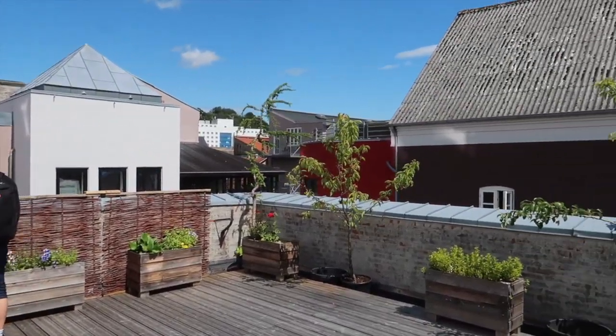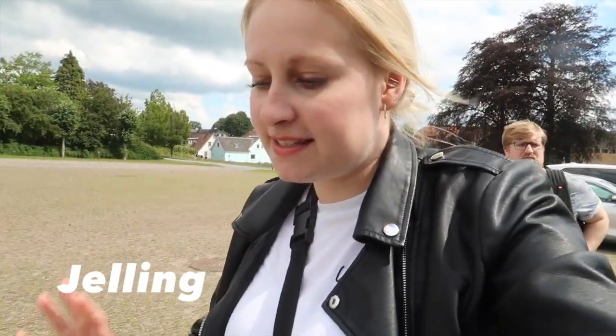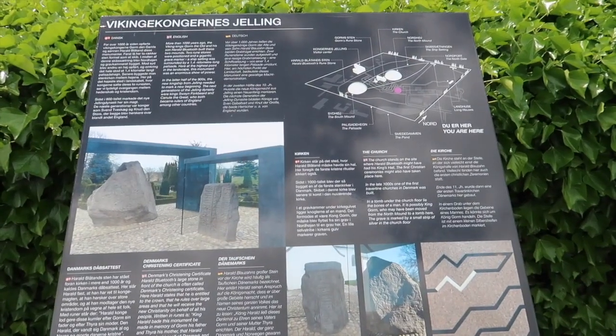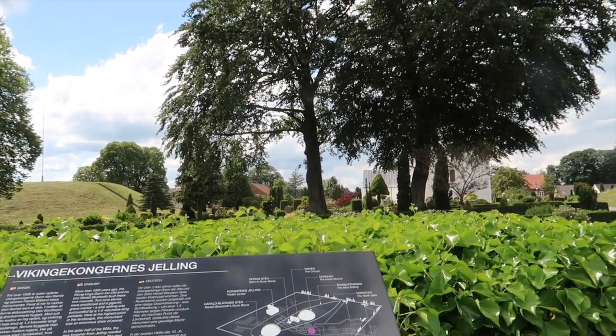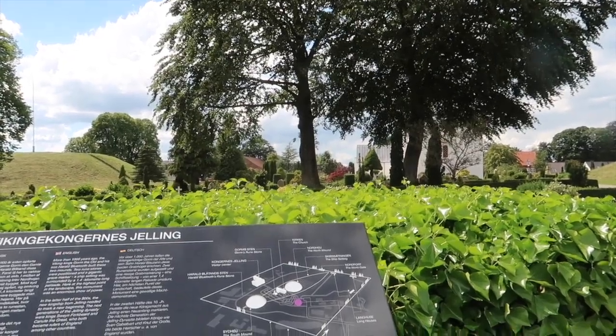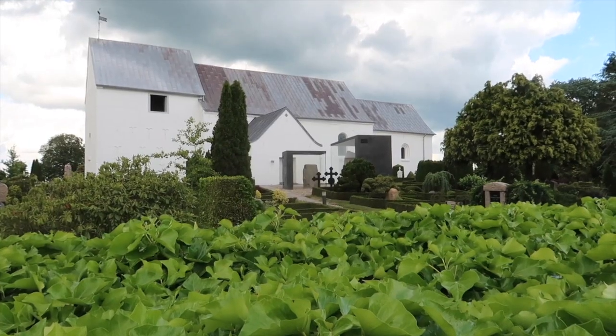We were invited to go to this secret rooftop garden - it's really nice and sunny. We have now arrived at the famous Jelling monument. I think I showed you this in another video as well. It's a very nice area and there's a free museum - you can go into the church and take pictures with the stones.